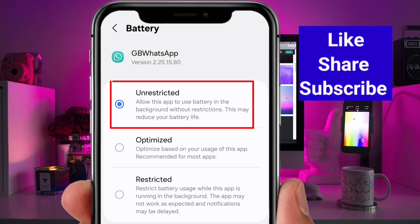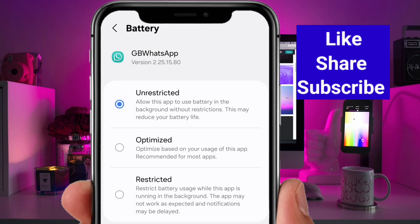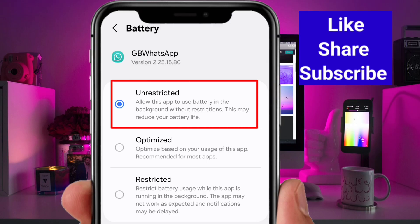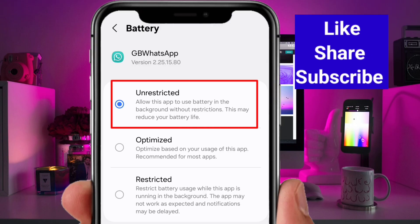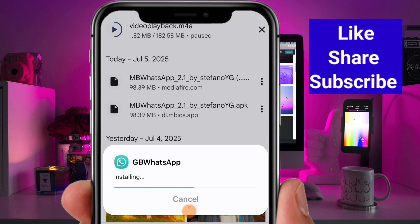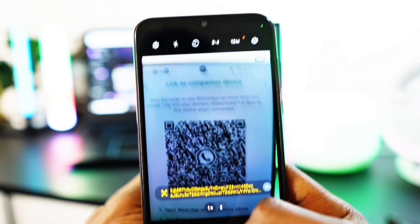Just like it says in the warning, simply switch it to Unrestricted. This will let the app perform smoothly without any limitations. If you prefer better battery life you can select Optimized, but I leave it on Unrestricted for the best performance. This is a small change that makes a big difference — make sure you check it. Then use the login method to activate your account; it's super easy.